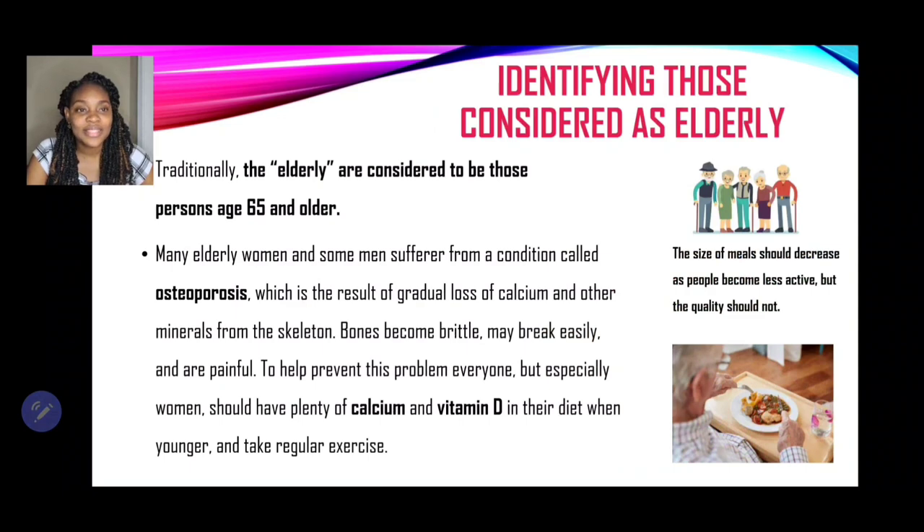Let's kick things off with identifying those considered as elderly. Traditionally, the elderly are considered to be those persons aged 65 and older.